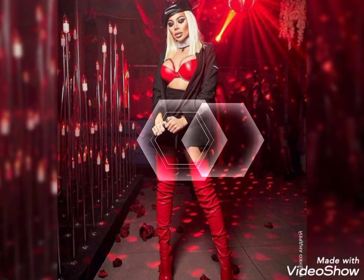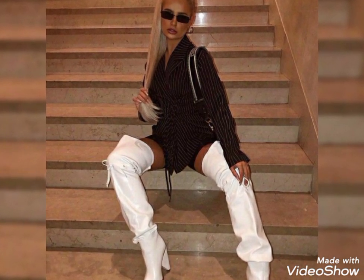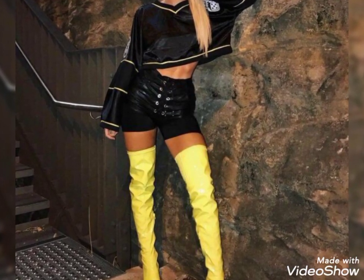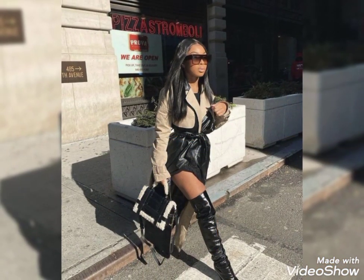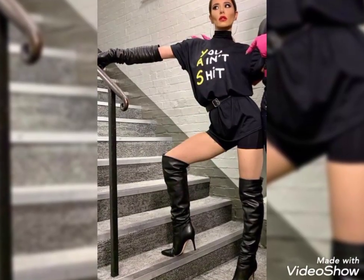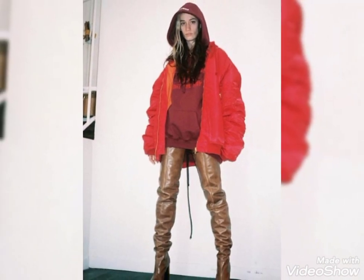If you want to get ideas about leather thigh high heel boots, please keep watching this video till the end — you will definitely get ideas from it. Also, if you want other ideas about leather fashion, you can watch these types of videos on this channel to get many more leather fashion ideas.